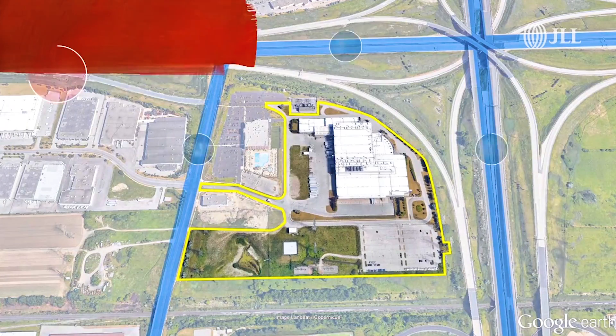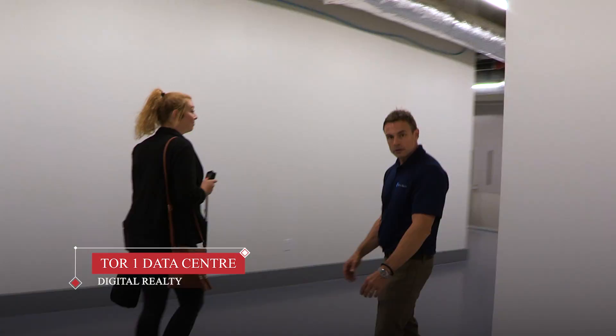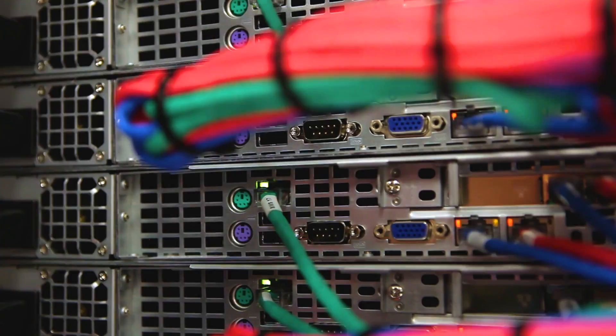The building is more than 700,000 square feet, which dwarfs its closest competitor. But size isn't the only reason the old printing plant is perfect for data centre activities.